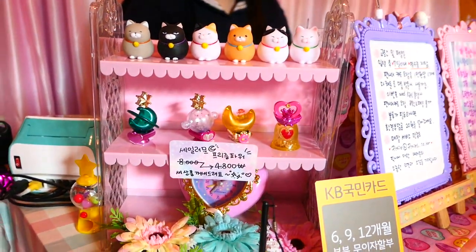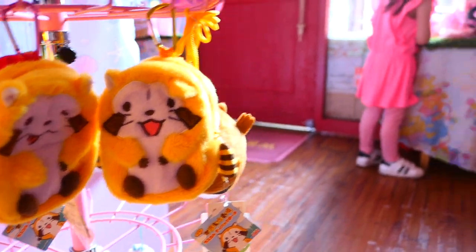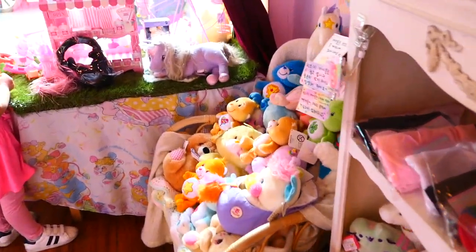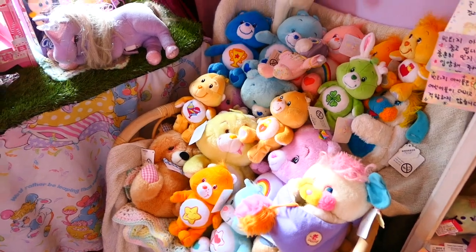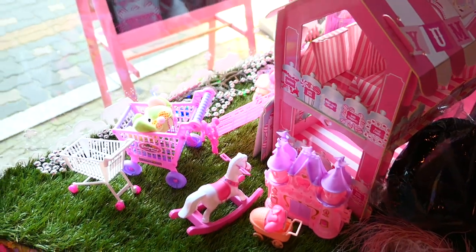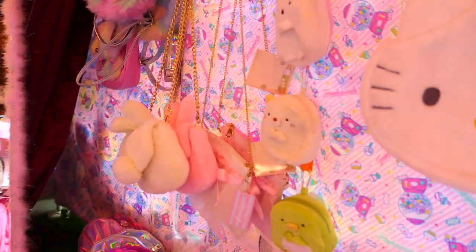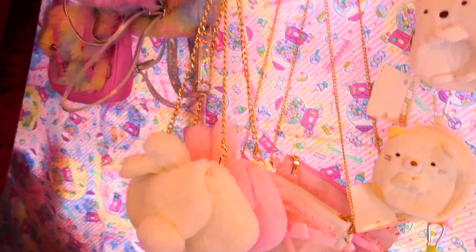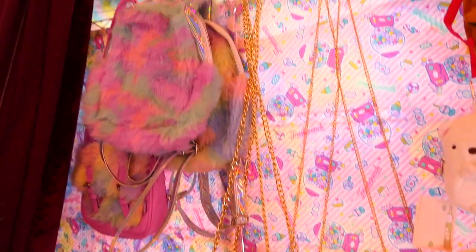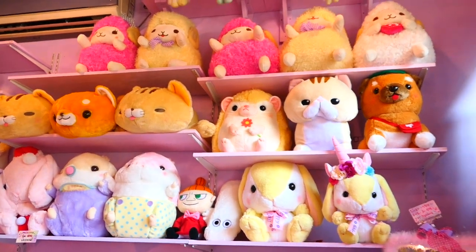I was kind of overwhelmed by all of the stuff. It doesn't seem that special in Japan because you can find really cute stuff everywhere, like at Daiso or the supermarket. But when I think back, it was really a special store, so I'm sad that it went out of business. I love this little corner with all the Care Bears and Popples and plushies set up. I've definitely seen that scene in another vintage toy store called Jelly Bubble — she has like a vintage suitcase with a bunch of Care Bears in it.